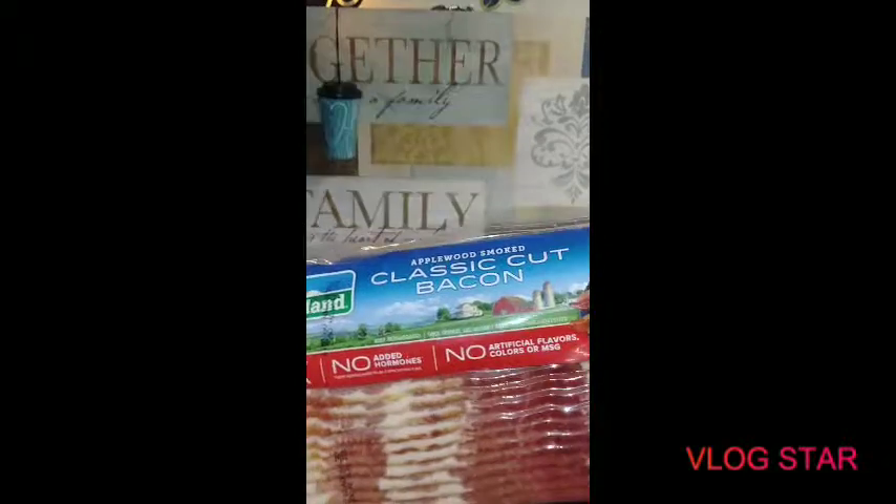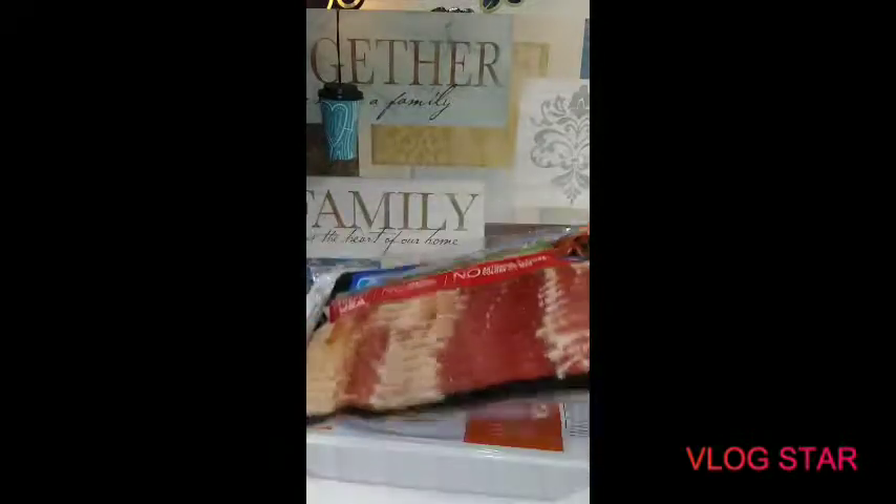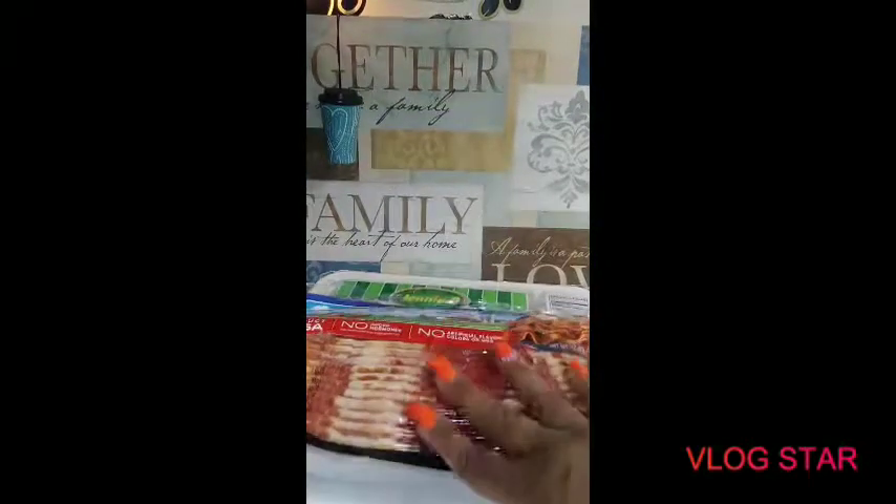Farmland classic cut applewood smoked bacon for a bacon, lettuce, and tomato sandwich.